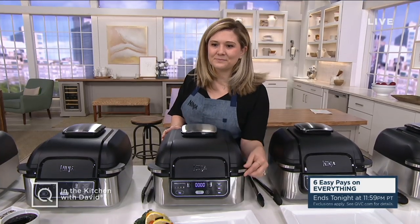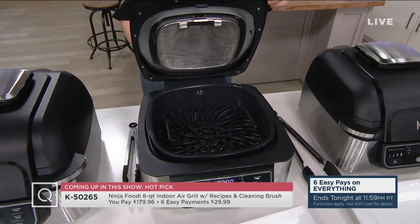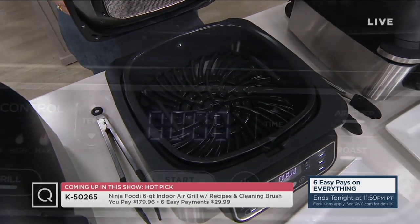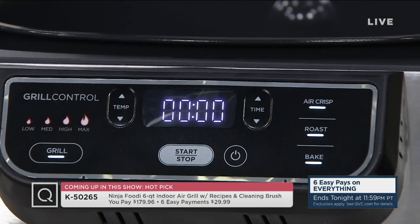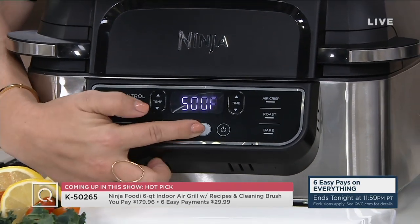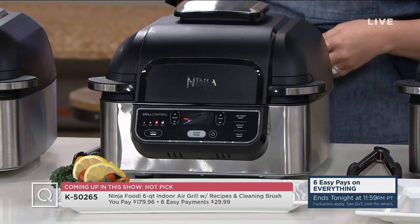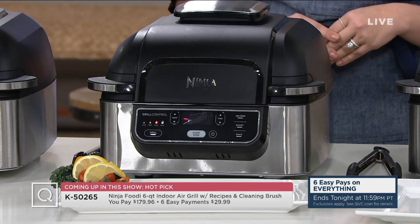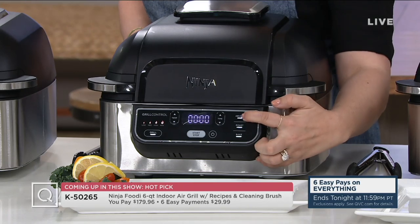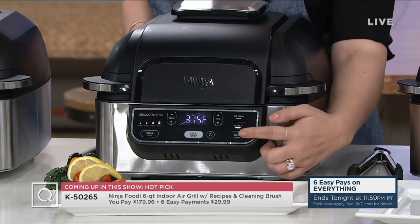We're also going to take you shopping for some of the newest technology from the Ninja Foodi family. This is the 6-quart indoor air grill with recipes and cleaning brush — the same item you're seeing so much on television. You're really going to be excited about our price. This is a four-in-one: it's a grill, an indoor grill, an air fryer, and it will bake and roast. It's all coming together for you at six payments of $29.99. No reorder on this particular model.